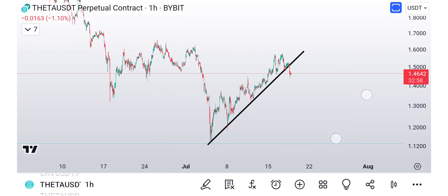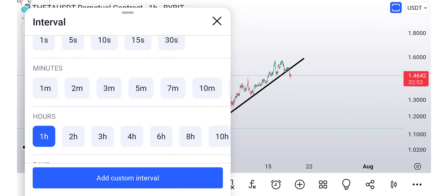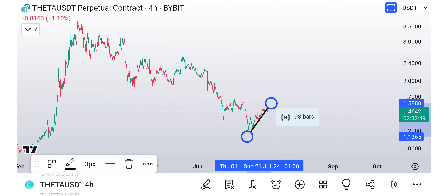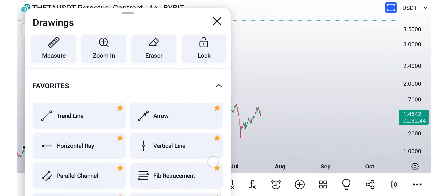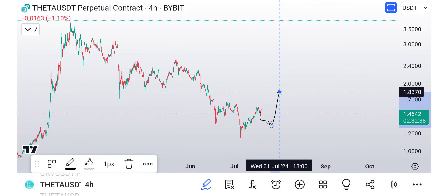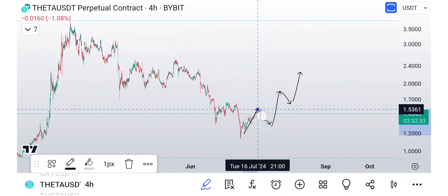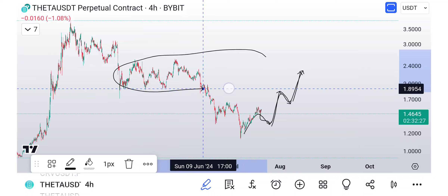Looking here at Theta, really not much to say, except when I go to the 4-hour chart, we broke below the trend line. That was the first signal — we're probably heading back down. So what I want to see is a little bit of a pullback and then a continuation, another pullback and another continuation.